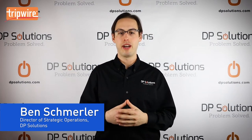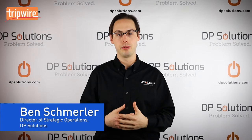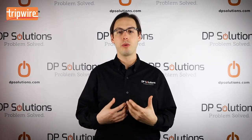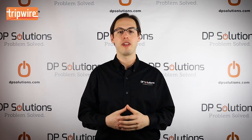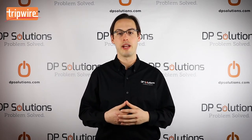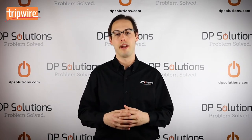Hi, I'm Ben Schmuller, Director of Strategic Operations at DP Solutions. In my experience, organizations that move to a cloud environment are often challenged when it comes to achieving a strong cloud security management strategy, since they are still in the mindset of the on-prem, local server management paradigm.